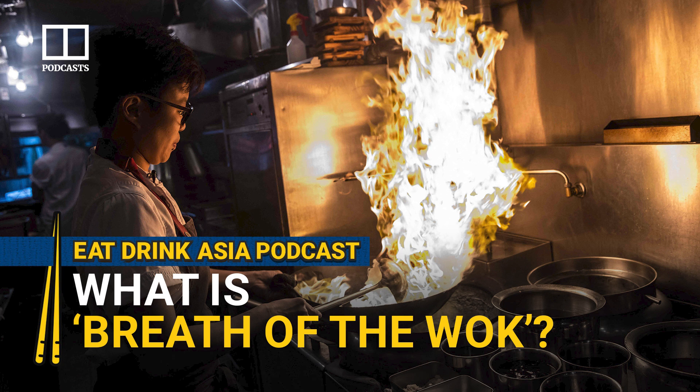How often do the hosts go to daipai dongs in Hong Kong? Lisa went to one just last week in Sham Shui Po. She really respects the chefs — outside, 35 degrees, 99% humidity, they're just rock stars. Wok stars. The scent hits you even before you reach the daipai dong. It's all about the sound, the smell — an irreplaceable experience in Hong Kong. It's sad that we don't see so many of them anymore.